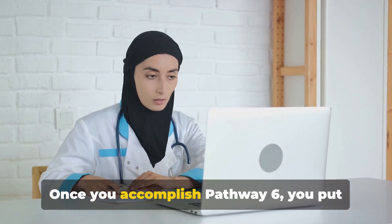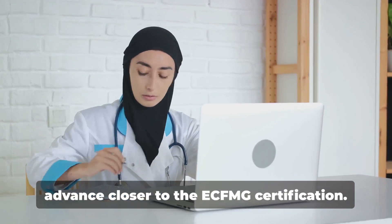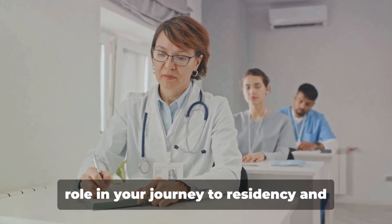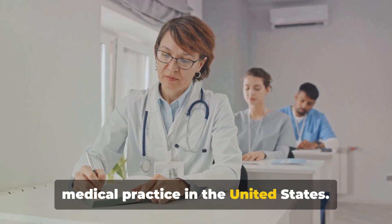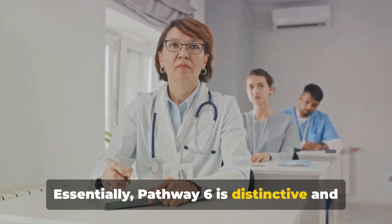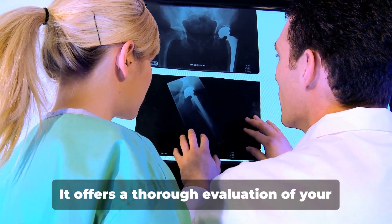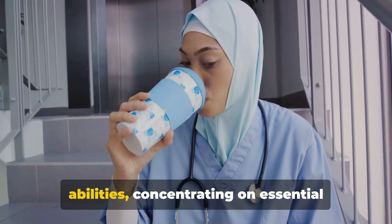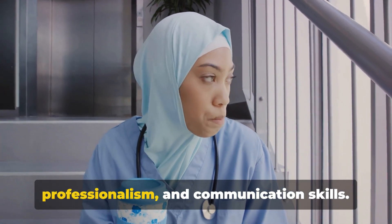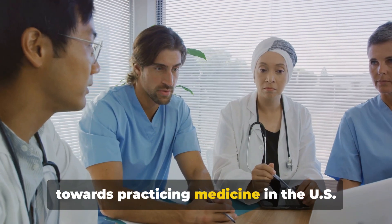Don't overlook the benefits. Once you accomplish Pathway 6, you put your clinical competencies on display and advance closer to the ECFMG certification. This certificate plays an instrumental role in your journey to residency and medical practice in the United States. Essentially, Pathway 6 is distinctive and efficient for international medical graduates to put forth their clinical competencies. It offers a thorough evaluation of your abilities, concentrating on essential areas like clinical judgment, professionalism, and communication skills.